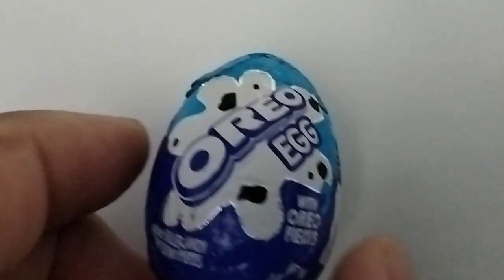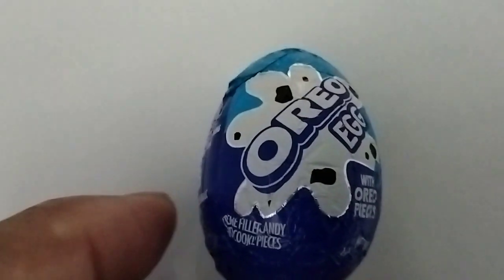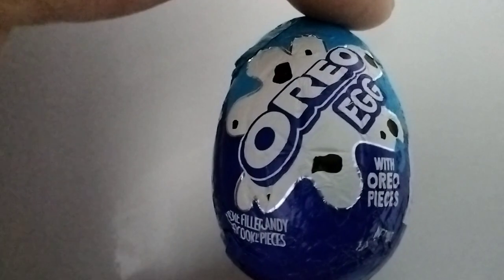Here is the product code. This thing is extremely small — you know the Cadbury eggs? This is what it is, but it is an Oreo egg.